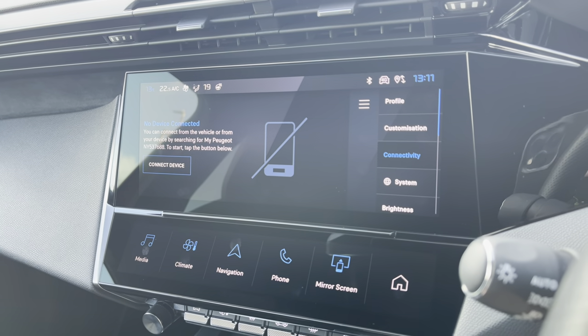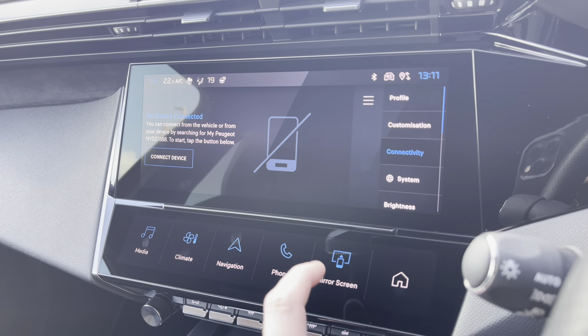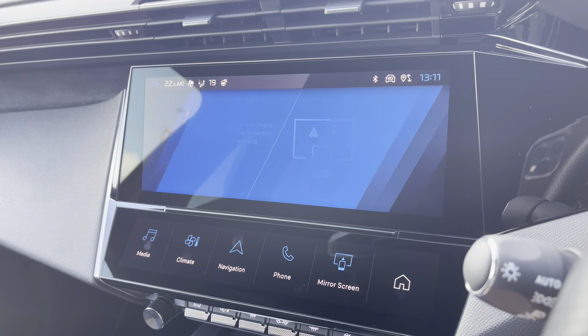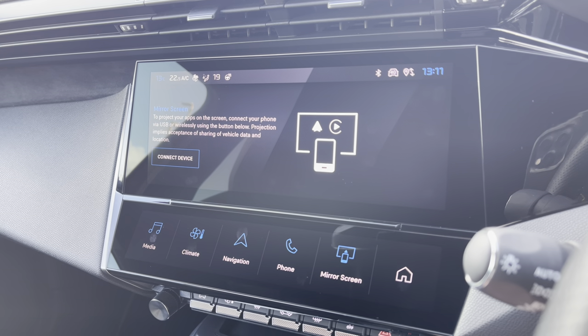You also have the ability to connect your phone via Bluetooth, which will allow you to receive phone calls and text messages while on the move, and you can also wirelessly connect your phone for Android Auto or Apple CarPlay, meaning you can get Google Maps and navigation online on this vehicle.